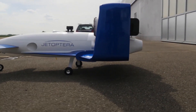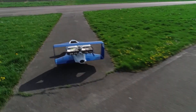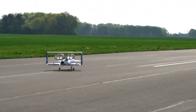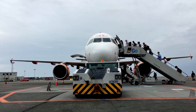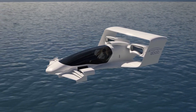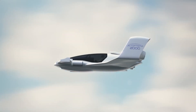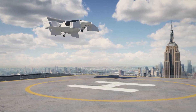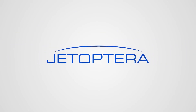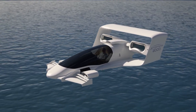Jetoptera and their extended line of fluidic propulsion-powered aircraft are revolutionizing the world of bladeless aviation options. Their technology is decades ahead of our current helicopter and aircraft designs, and many are buzzing about the opportunity to use this propulsion system in everything from drones, military spacecraft, and even personal transportation. Jetoptera still has a long way to go before they are ready for consumers, but that doesn't stop us from taking a closer look and dreaming of the future of flight and travel.